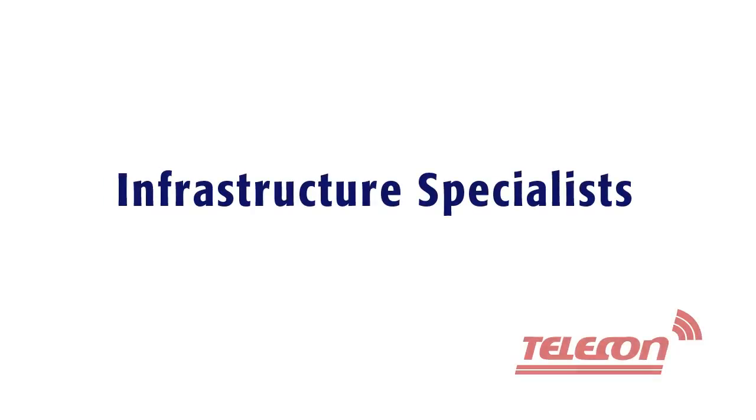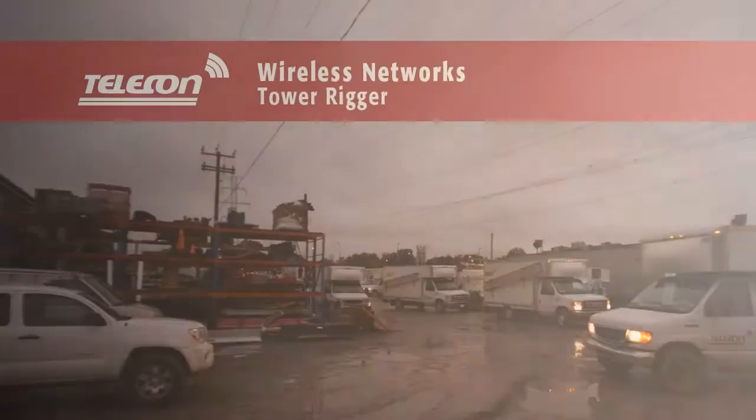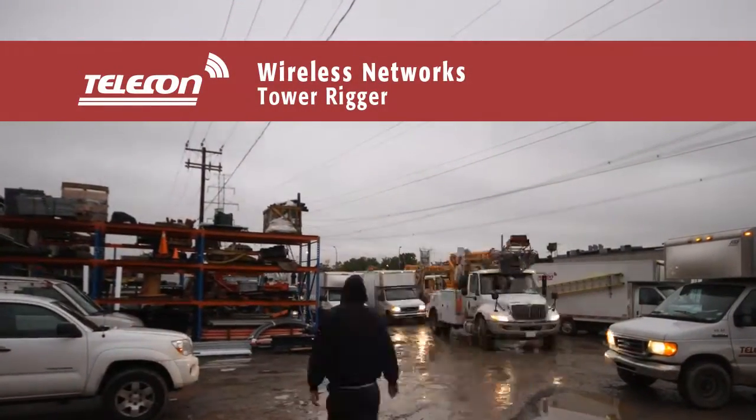For over 40 years, Telecon has been a leader in the telecommunications industry. We are dedicated to building the finest networks in Canada.